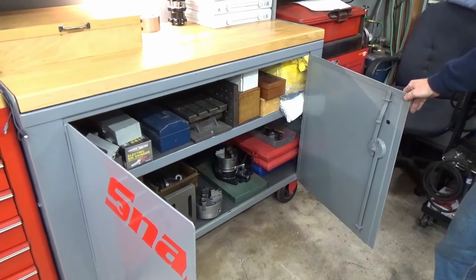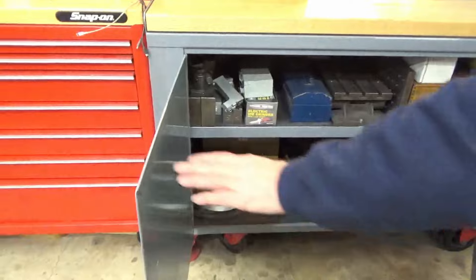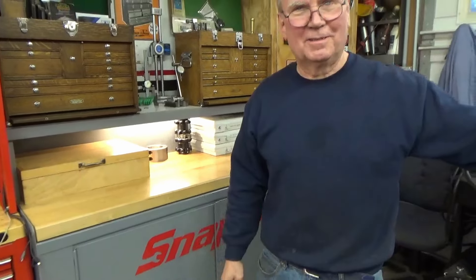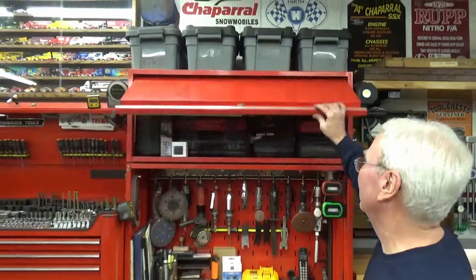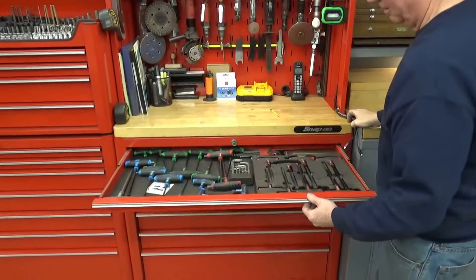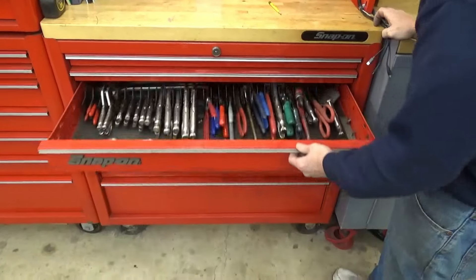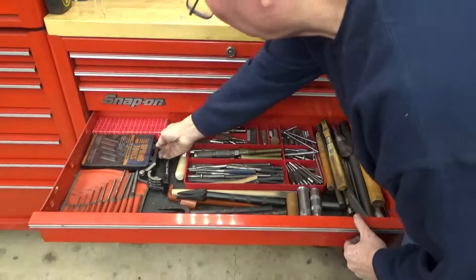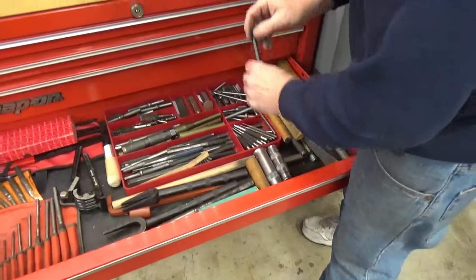Russ also has Kurt vise jaws that mount right to the table, allowing you to make an effectively very long vise. He has a second Kurt vise with a swivel base he considered selling but kept. The hydraulic cart comes in handy for moving vises around. Moving to the mechanics tool section — about 35 years of collecting — with T-handles, files, stones, pliers, punches, chisels, and spring punches, though Russ doesn't particularly love the spring punches.